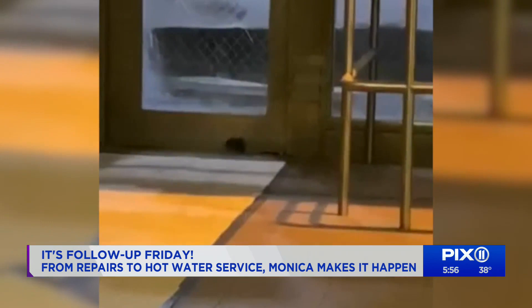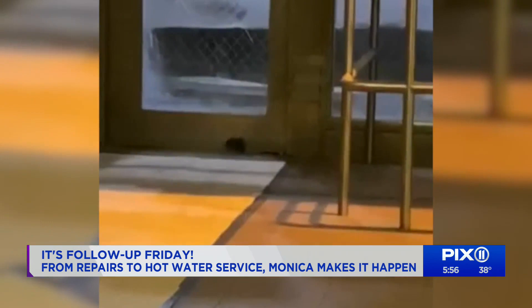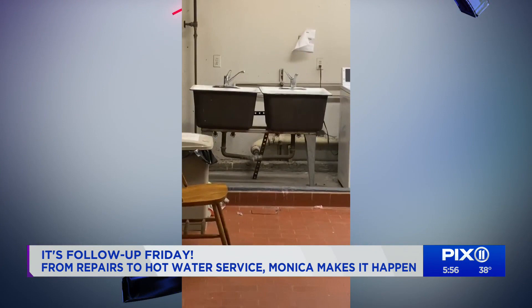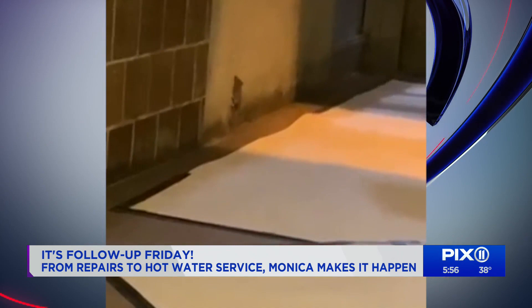Rats the size of cats were taking over the lobby and laundry room in this Hell's Kitchen building. 76-year-old Grace Gilbert called PIX11 for help — she was too afraid to even go inside her building's laundry room. Take a look at this cell phone video taken last Friday night of a giant rat just behind the washing machine, and look at this one crawling up the wall inside her lobby.